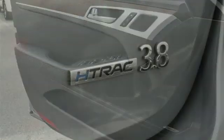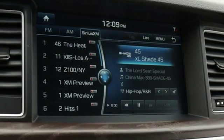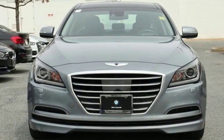The Car Connection observes: throughout the cabin of the Genesis you'll find impressive materials and top-notch fit and finish. Hyundai's attention to detail means a better driving experience for you.